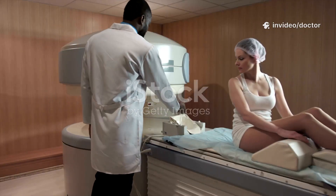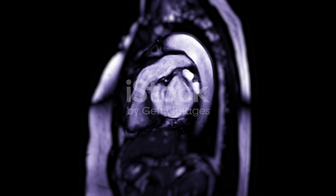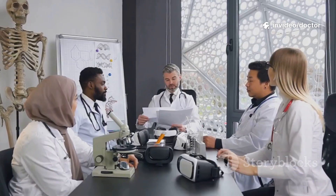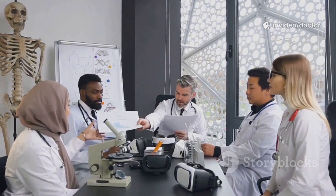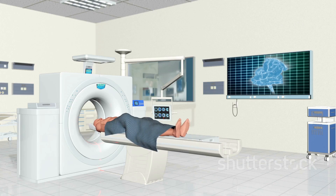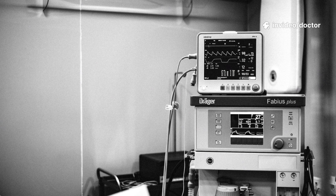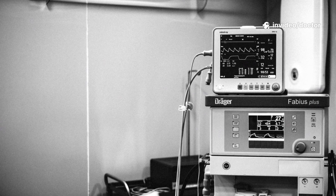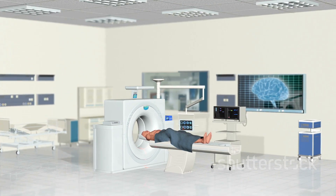Mark, 55, had a pacemaker from 2005 and lost his card. An X-ray couldn't confirm the model or leads — an unknown legacy device. The risk was too high for elective MRI, so they chose a CT myelogram: less detailed than MRI, but enough to guide safe treatment. Luis, 72, had an early MRI conditional device and a suspected spinal infection — time critical. Stricter conditions were followed exactly, with continuous monitoring and cardiology on standby. The MRI confirmed the diagnosis, surgery proceeded, and he fully recovered.